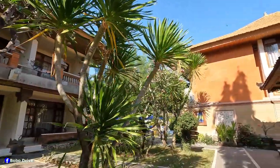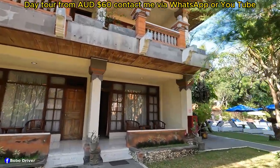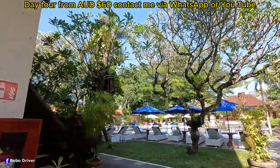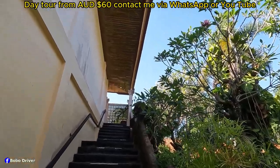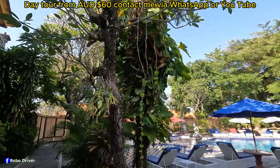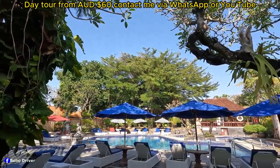And this is the swimming pool. There are just some stairs to the second floor. Welcome to the swimming pool — wow, nice and quiet, clear water, so peaceful over here.